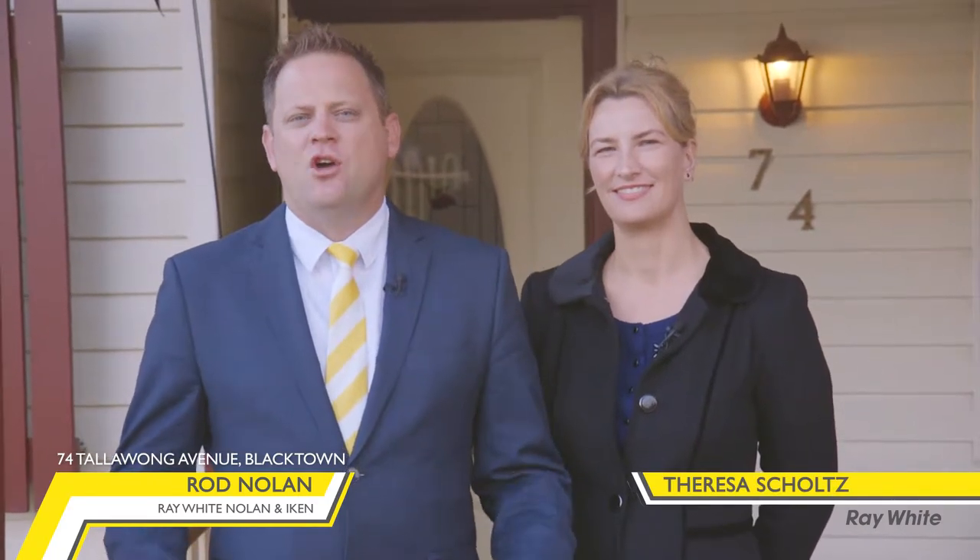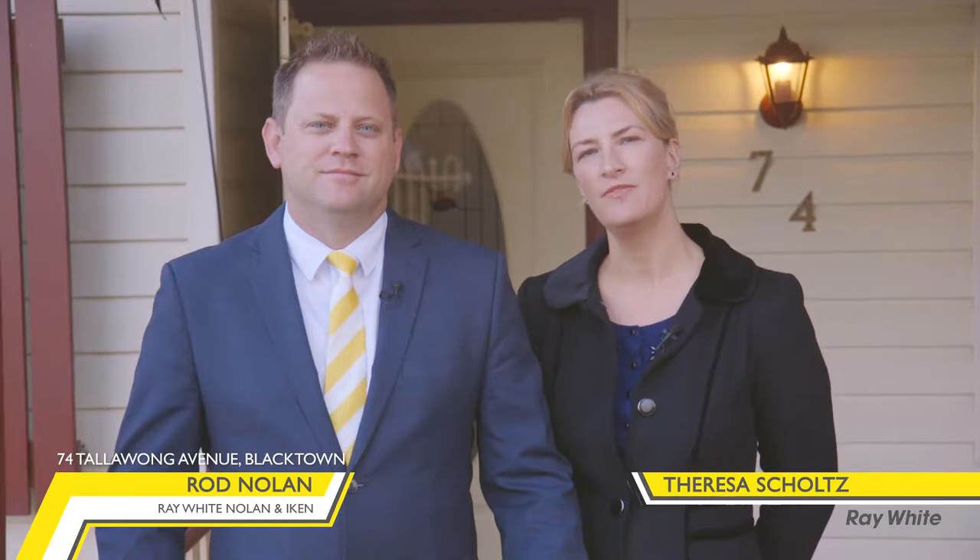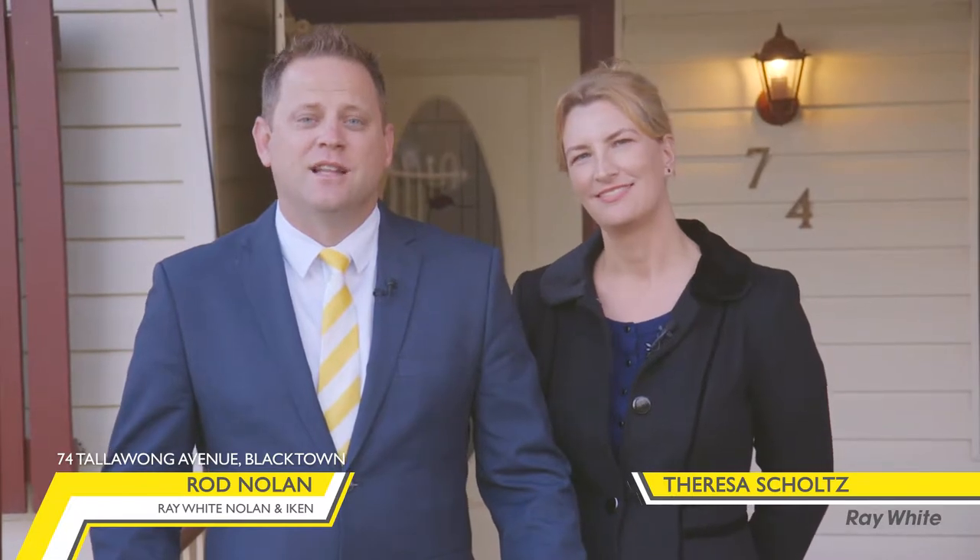Hi, Rod and Teresa here again from Ray White Nolan and Ike. If you're looking for your own piece of affordable luxury, then look no further than this beautifully renovated three bedroom family home. Number 74 Talawong Avenue in Blacktown is a move-in ready home, set on a wide fronted block and located in the popular South Blacktown Precinct. Come with us and let us show you around.